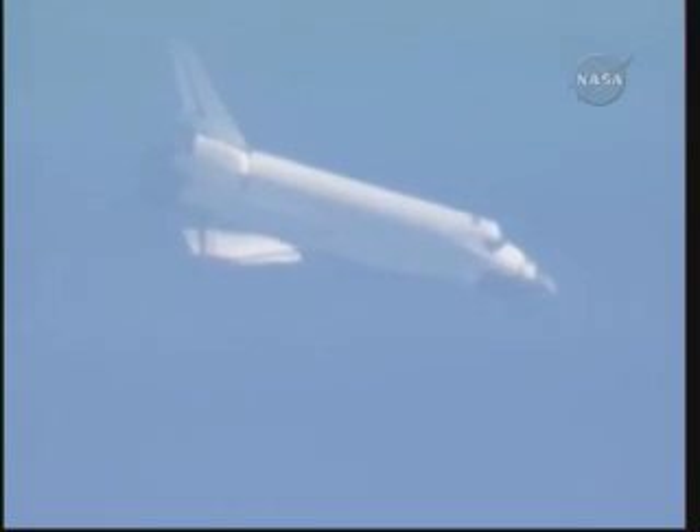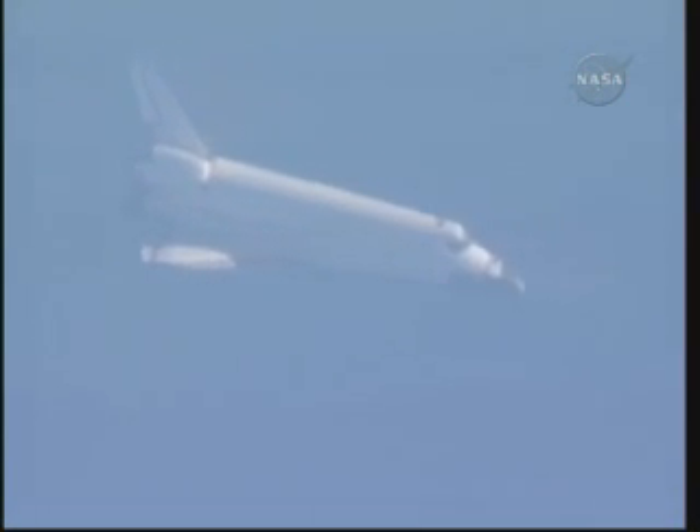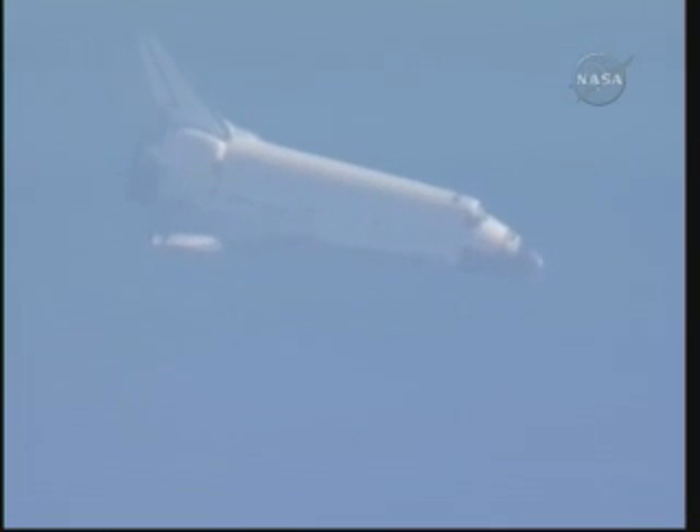Pilot Tony Antonelli now taking control of the stick for a few minutes, steering Atlantis around this heading alignment circle. This is a right overhead turn of 320 degrees. This will set up the shuttle for its final approach and landing on runway 33. Now just three minutes to go. The shuttle is traveling 547 miles per hour, its altitude 6 miles.